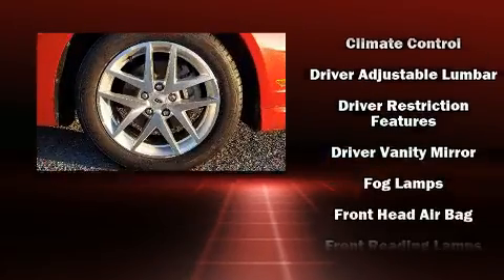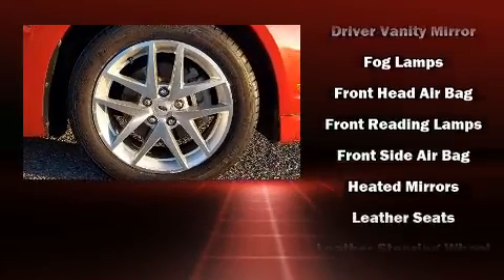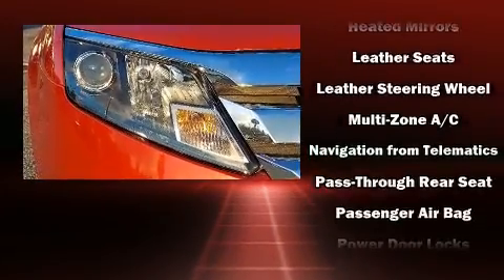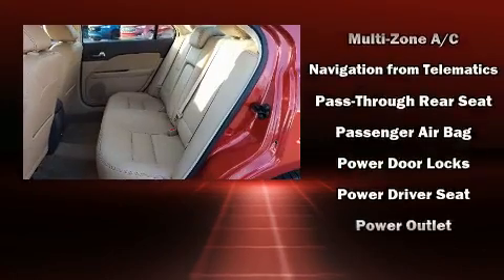Ford ensures the safety and security of its passengers with equipment such as dual front impact airbags with occupant sensing airbag, and front and side impact airbags.